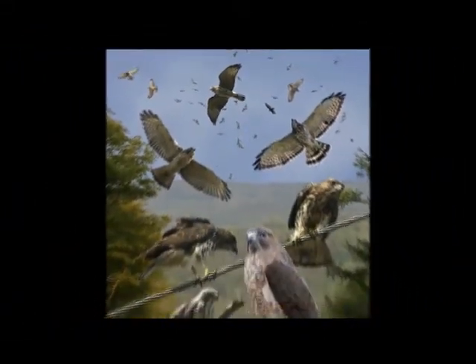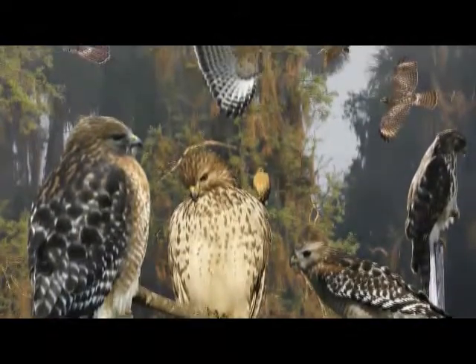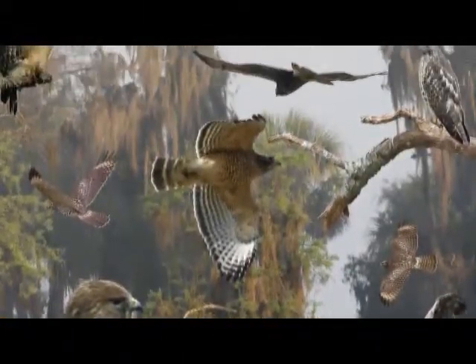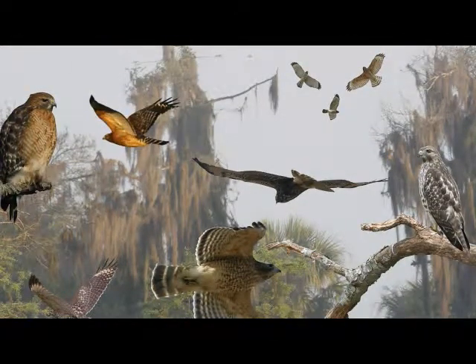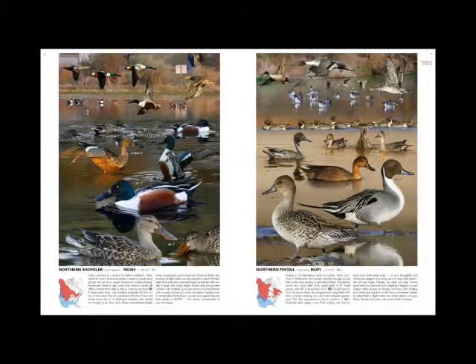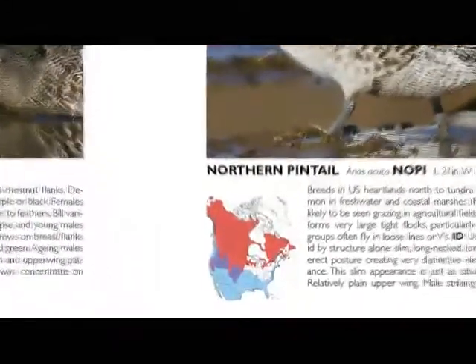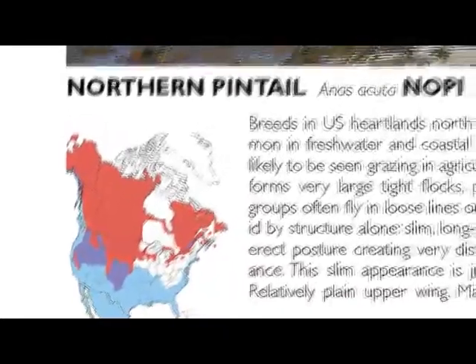I called the book The Crossley ID Guide because it's about helping people identify birds better. I lived in Asia for a while, I was brought up in the wild British birding scene, and I've lived over here in Cape May for over 20 years. So I've tried to bring all the knowledge that I've learnt from these different cultures together. I've put that in the introduction — not so subtly in places — but everything I have learnt to help you become better birders. The pages include a map, text, and the plates or scenes.